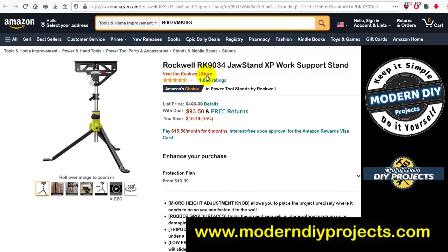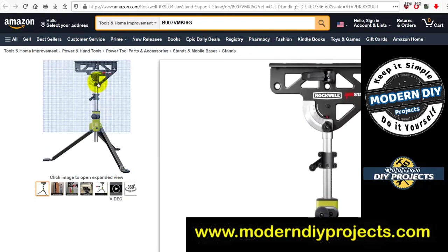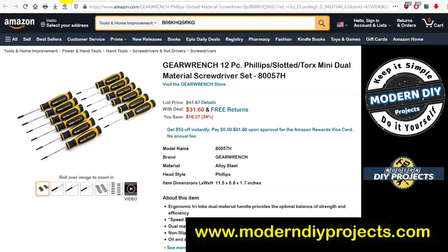Next, the Rockwell RK9034 Jack Stand XP work support stand. List price $109.99, with the deal $93.50 — you save $16.49. It looks like a pretty sturdy work surface; you can even bolt it down to the platform for greater stability, and it's adjustable on the angle. A pretty good work area for 16 bucks off.